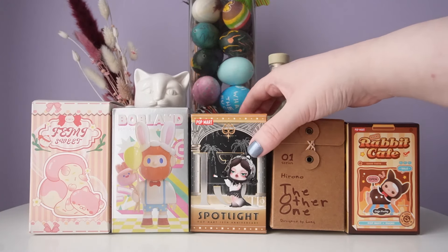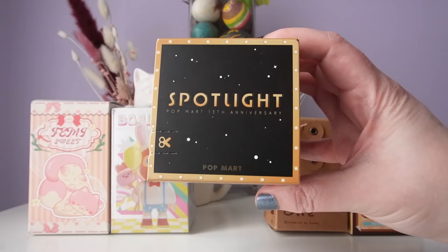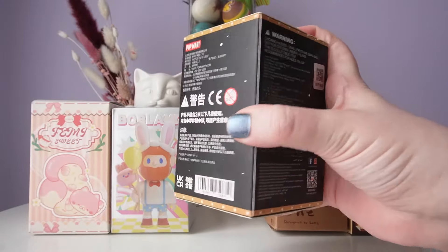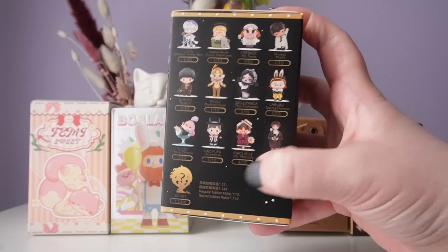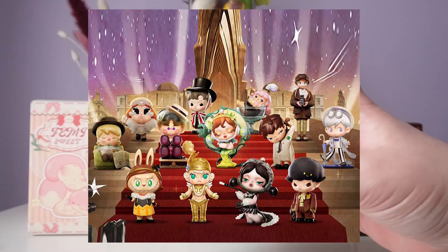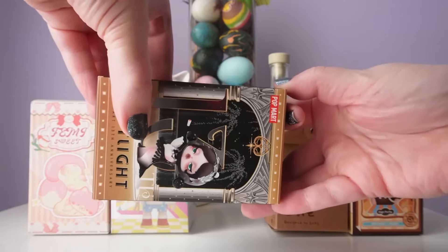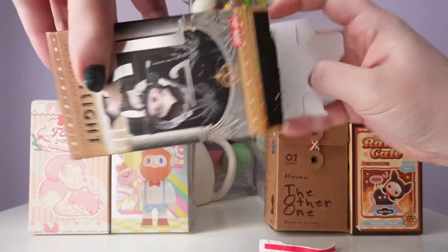I think I'm going to start with our most obvious one — we have Spotlight 13th Anniversary from Popmart. 13 is Taylor Swift's favorite number, so I just had to pick it. I just opened up this series for the first time two weeks ago, so I'm excited to see who I get. I'm really hoping for Hachi Pew Pew, Demu, or Pucky. Let's go ahead and see who is in our first box for today's video.